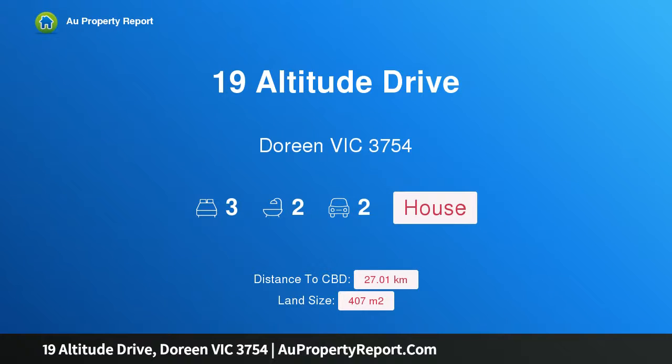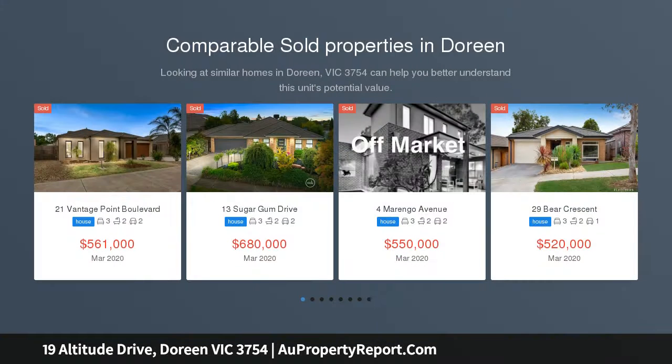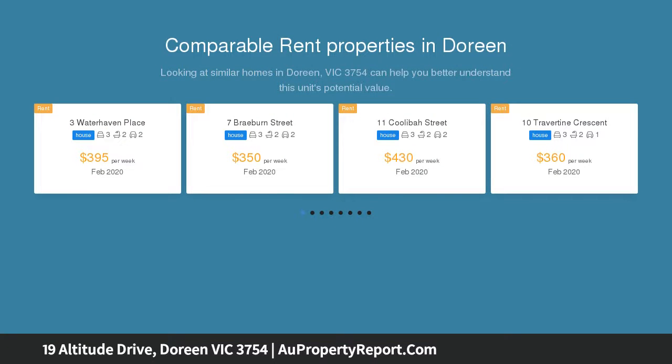Hi, I am glad to introduce Property 19 Altitude Drive, Doreen VIC 3754. 3 bedrooms or 4 — this versatile home offers just that. Please contact us to arrange a private inspection or to register to bid at auction.